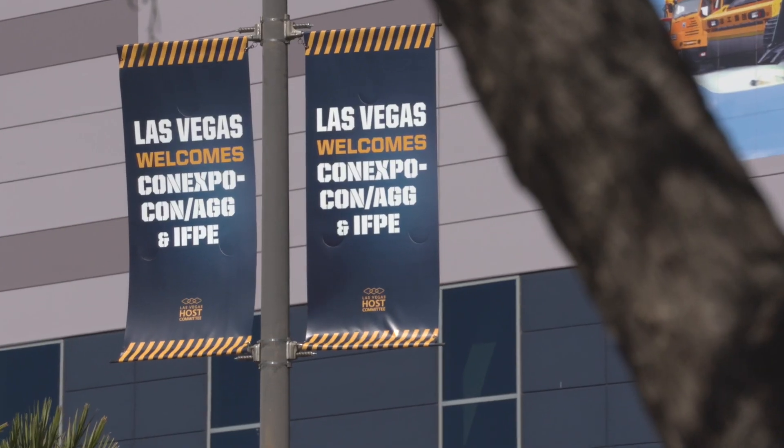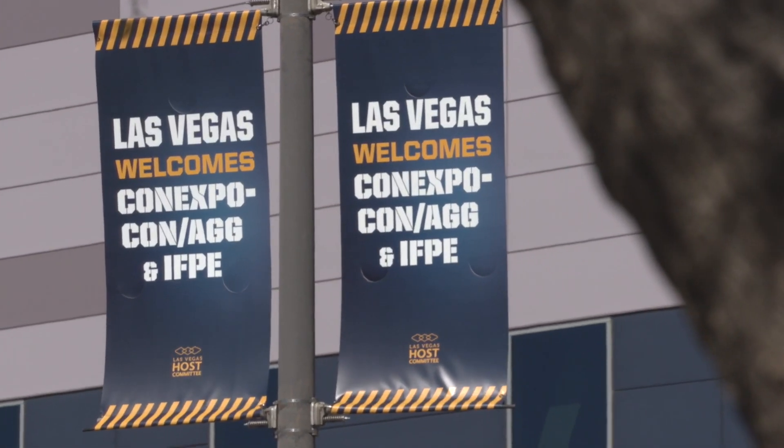Welcome to the entertainment capital of the world, Las Vegas. But for this week, the hot ticket in town is not Celine Dion, it's not Cirque du Soleil — the hot ticket in town is ConExpo ConAgg 2017.